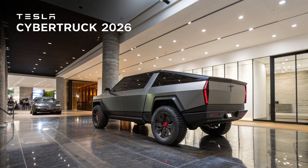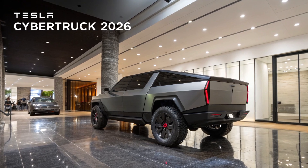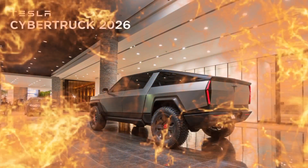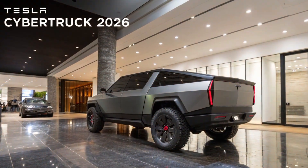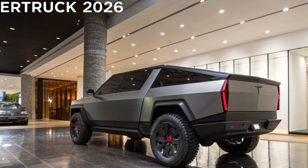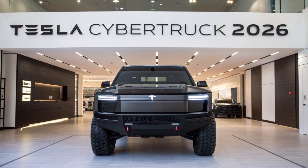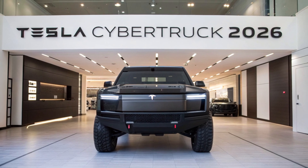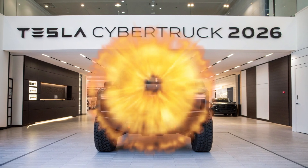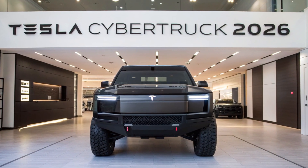In 2026, the Tesla Cybertruck is no longer just a radical prototype or internet meme — it's a legitimate contender in the pickup market. While it still divides opinions with its aesthetics, few can deny its performance, technology, and sheer utility. As Tesla continues to refine its manufacturing and software, the Cybertruck is evolving into something more than just a vehicle: a bold vision of what the future of mobility can look like — brash, brilliant, and unmistakably different.